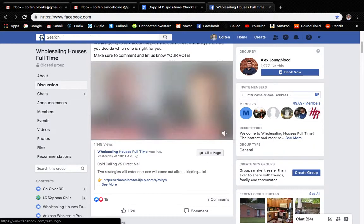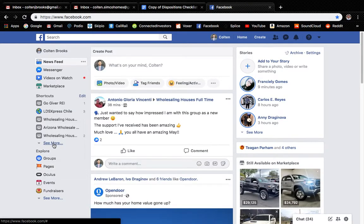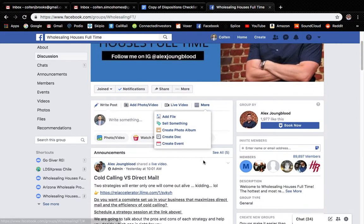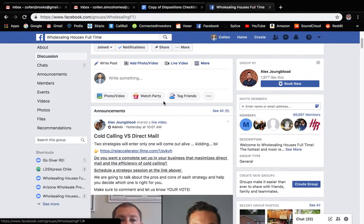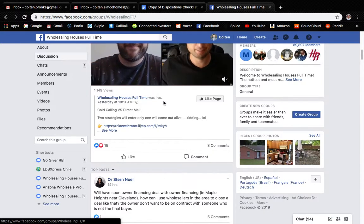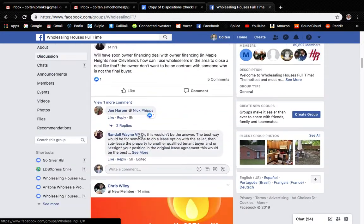How you do that is you're going to want to follow and get into groups. I have Wholesaling Houses, Arizona Wholesale, Wholesaling Houses with REI Squad. You want to get into pages like that that have a large following. This one right here has almost 90,000 people in this page, so that's a lot of eyes you can get on your property.